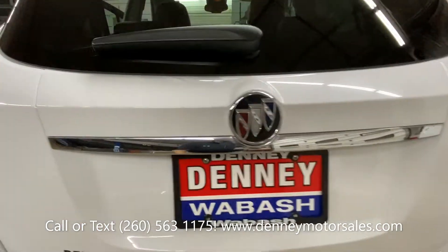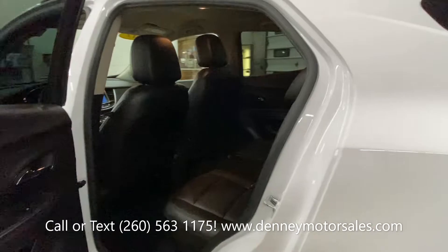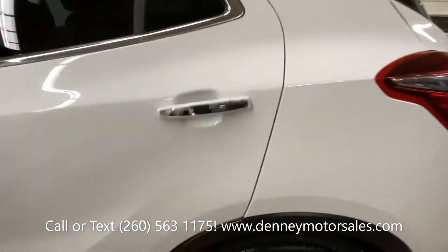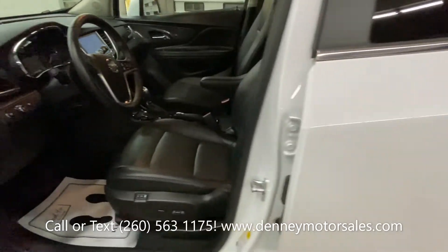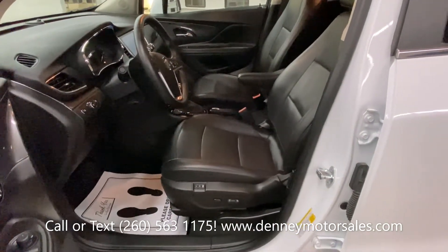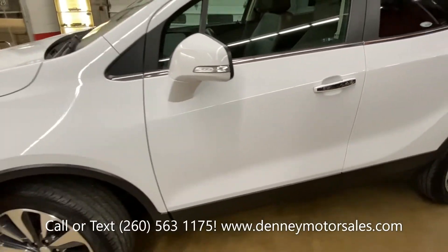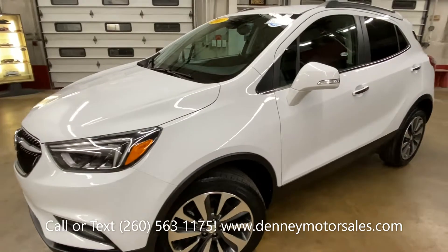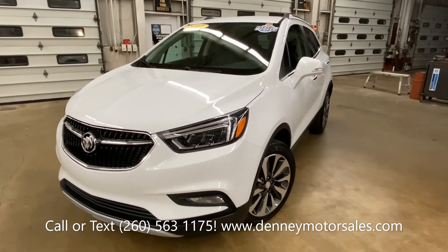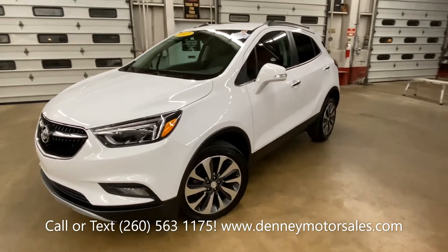Alloy wheels, lots of cargo space in the back, and the rear seats fold down flat to open up more space. It also has Apple CarPlay and Android Auto capability, side blind zone alert, and rear cross traffic alert, which is really nice.